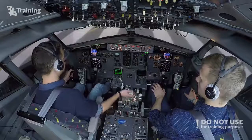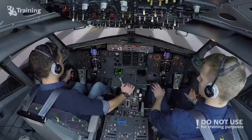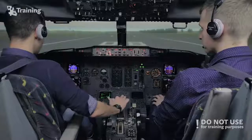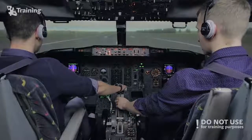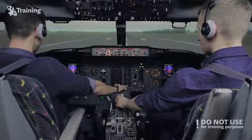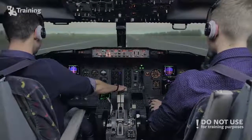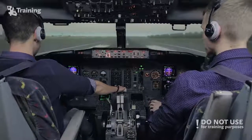Setting initial thrust. Stabilized — set takeoff thrust. Press set, checked. Eighty knots, checked.